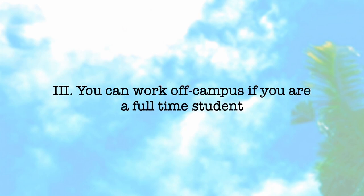You can only work off campus if you are a full-time student. If you are enrolled as a part-time student, you cannot work off campus. For example, if a student is enrolled full-time and then drops a subject during the same semester, they are now considered a part-time student and should not work off campus. You can only work off campus if you maintain full-time student status.